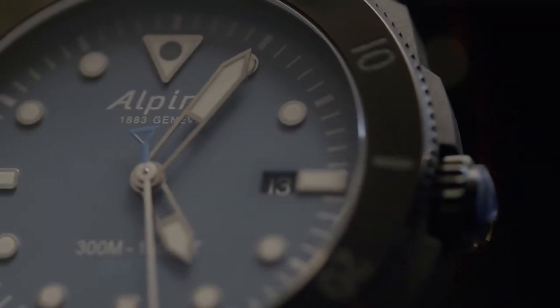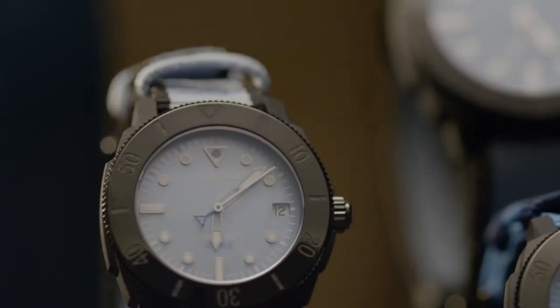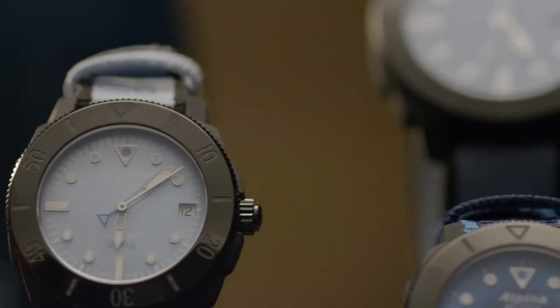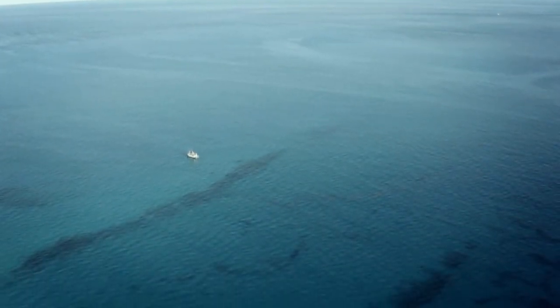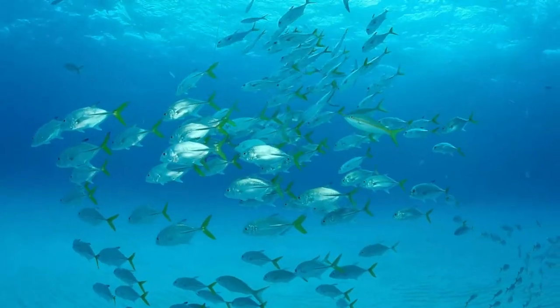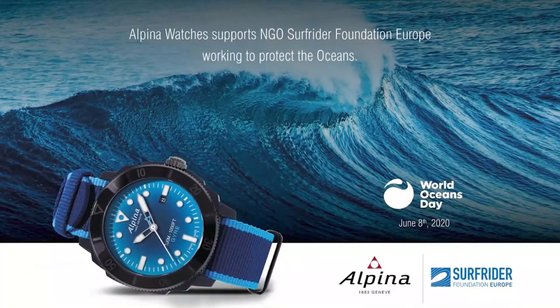The watch of course has all the diving specifications: a 60-minute revolving bezel, 300-meter water resistance, screw-down crown, and very readable hands and indexes — keeping it pure and corresponding really to the beauty of the nature that surrounds us. To support the launch of the Seastrong Gyre, we are partnering with World Oceans Day on the 8th of June, and specifically with the Surfrider Foundation, with dedicated actions to clean up beaches and to raise awareness on the fragility of the oceans.